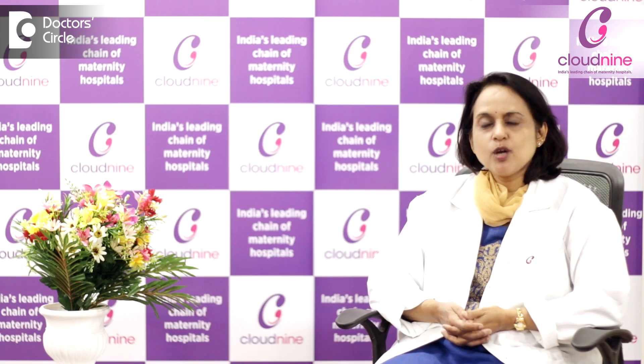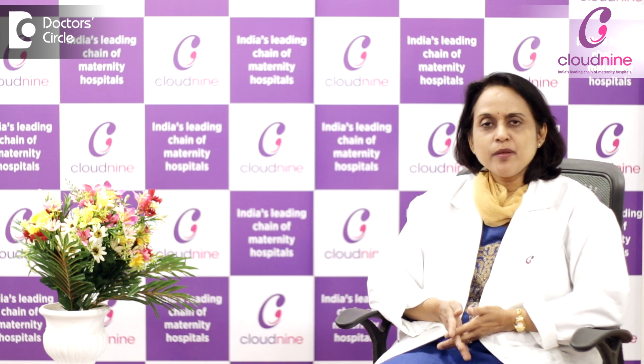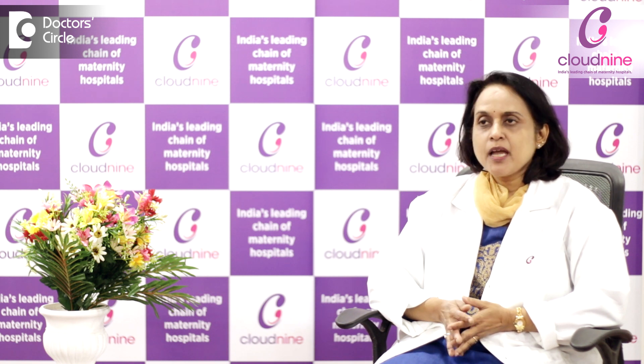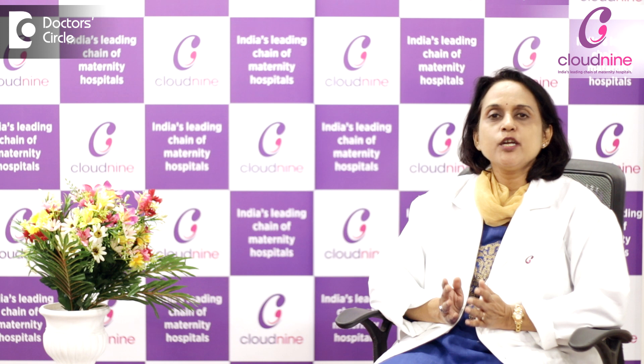Normal vaginal delivery, or the classical vaginal birth as we call it, is the delivery of the baby through the natural birth passage which is the vagina. The birth can be divided into three stages.